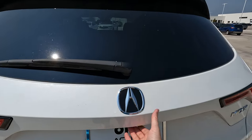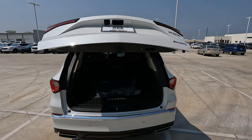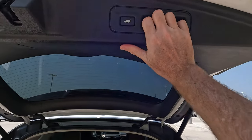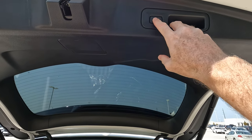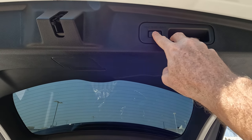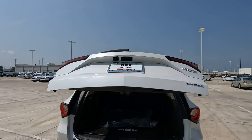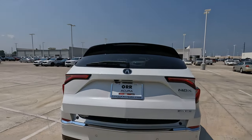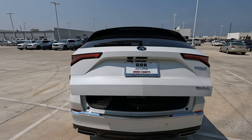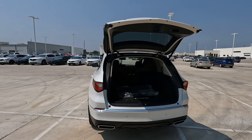One thing I like to show is the power rear door. If the height of this rear door is not where you want it to be, you can change that. I'll open it all the way, and all you have to do is hold this button down and listen for the beeps. Now that I've reset the opening height of the door, when I open it back up it's going to open all the way. You can obviously reset that to whatever height you desire.